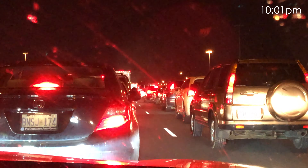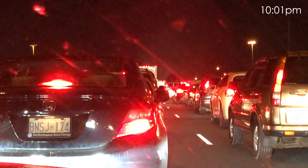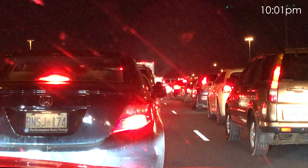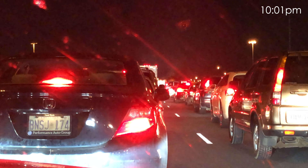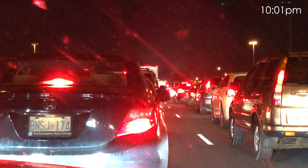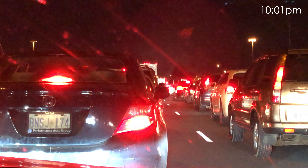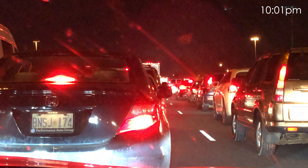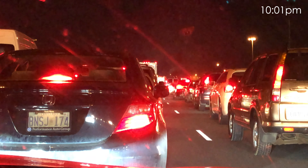We've got a massive issue on the eastbound 401, right at Dixie, where express and collector lanes have just been completely blocked because of this vehicle fire. It looks like it's on the left side of the collector lane, and right now they've blocked all lanes because of this fire that is still burning. We don't have fire crews on scene just yet — unless they've just arrived — and in fact, it looks like they may have. They're just starting to douse this vehicle fire.